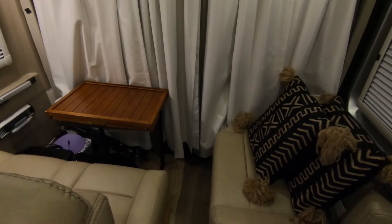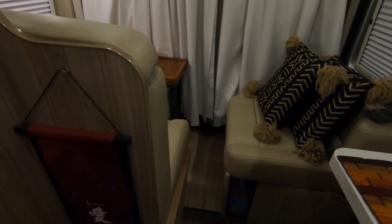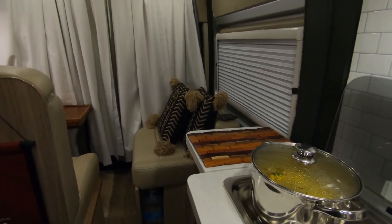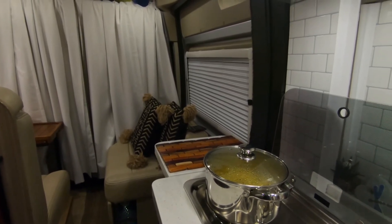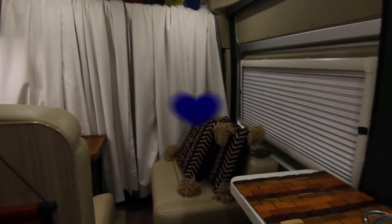Thanks so much for watching. Today I just wanted to highlight the space I call home. In the next video about my van life, I'll show more about each area. If you've enjoyed this video and want to hear from me again, be sure to hit that subscribe and follow button before you go. Till we go out wandering again, remember to be a spark even when it's dark. Namaste wanderers.